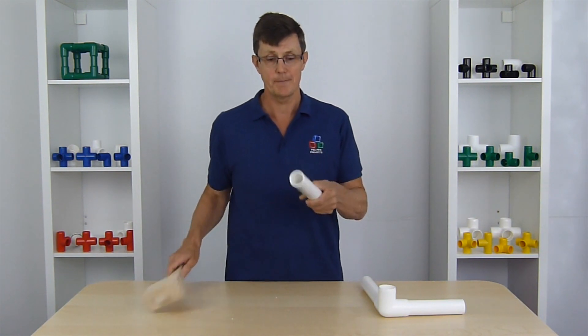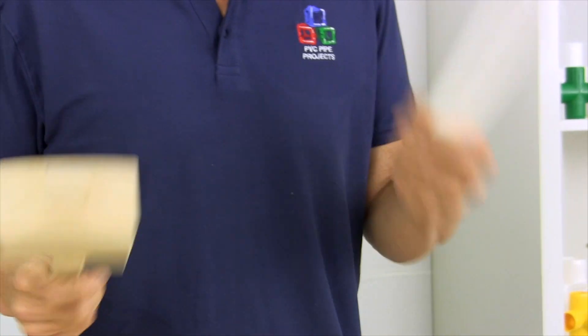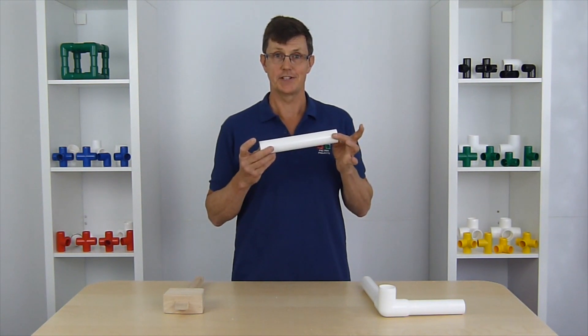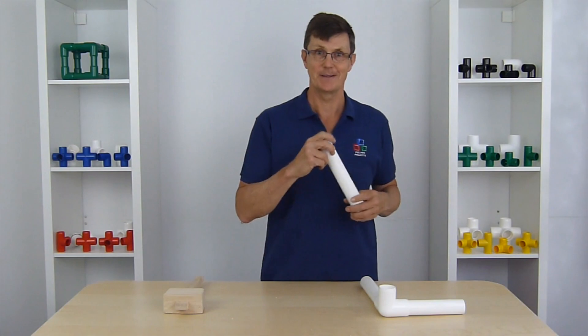So the furniture grade pipe, you can whack it all you want and it's not going to break at all. That's what makes PVC furniture pipe different to the normal plumbing pipe. Thanks for watching, bye!